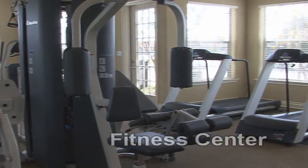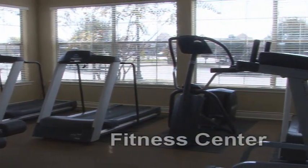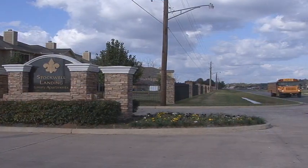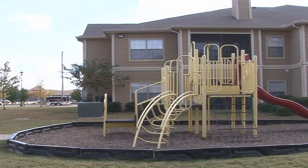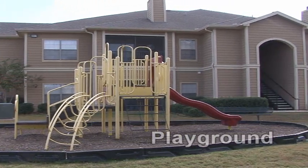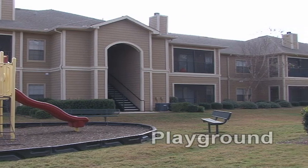This spacious facility provides an excellent way to stay in shape in the convenience of your own community. After the end of the school day at quality Bossier City schools, join the kids at the children's playground, ready for fun-filled climbing and sliding in a park-like setting.